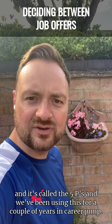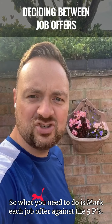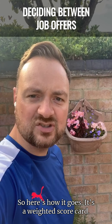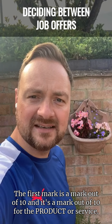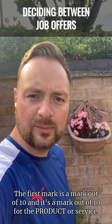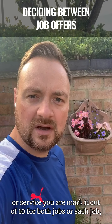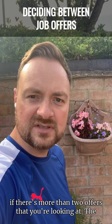We've been using this for a couple of years in CareerJump. What you need to do is mark each job offer against the five P's. It's a weighted scorecard. The first mark is out of 10, and it's for the product or service — so how interested you are in the actual product or service. Mark it out of 10 for both jobs, or each job if there are more than two offers.